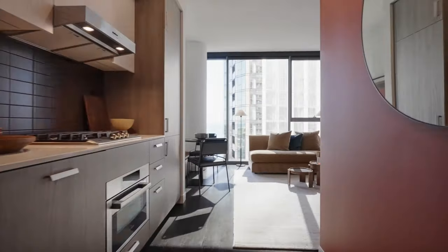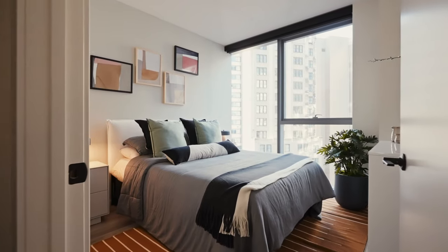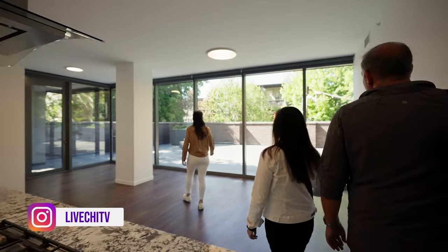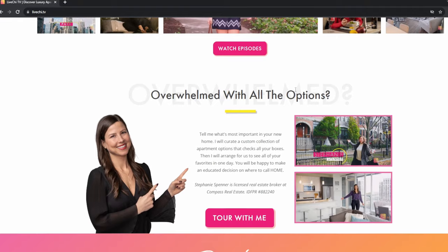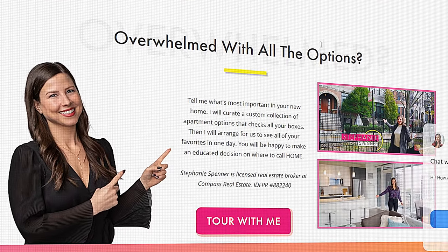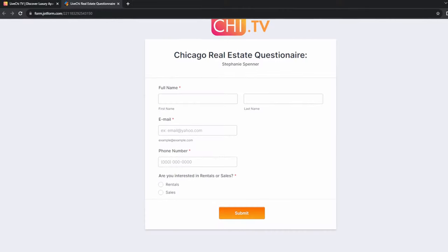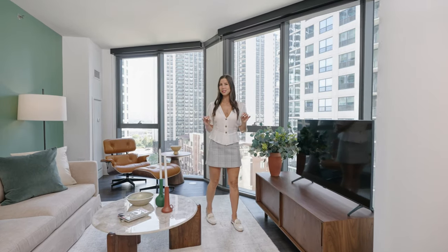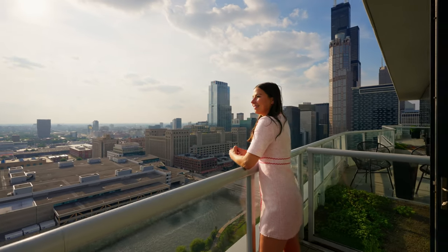If you're wondering about pricing on these apartments or want more information, reach out to me today. If you're looking for help finding an apartment to rent in Chicago, go to liveshy.tv and fill out the job form. From there, we'll schedule a call, I'll send you options that check all the boxes, and the properties pay me to bring them renters — you never do. My job is to take the stress out of the move and do all the work for you.